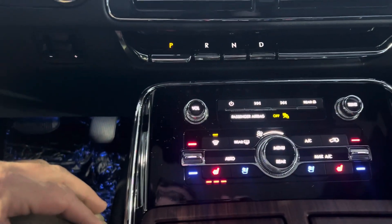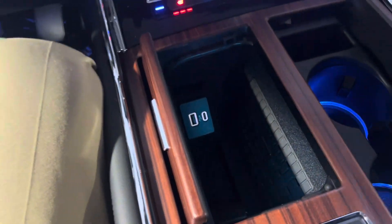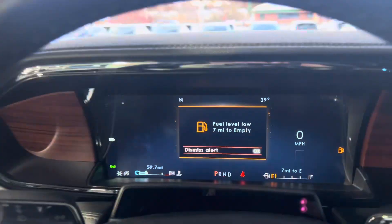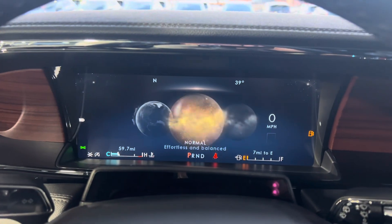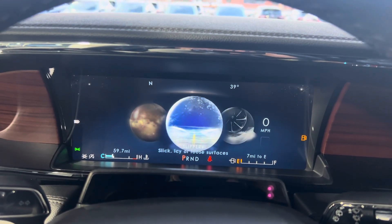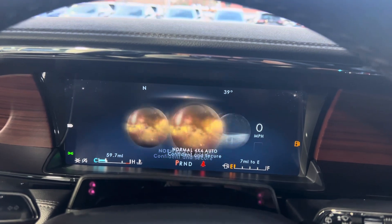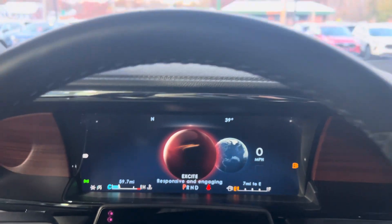Right down here is all your climate control settings. And here we have a wireless charging pad and driver mode controls. Within the drive mode controls, you can set the vehicle's overall performance to normal, all-wheel drive, slippery, off-road, excite, or conserve — which will change the performance and fuel economy of the vehicle.